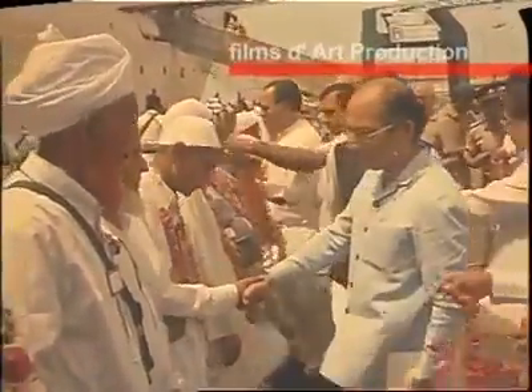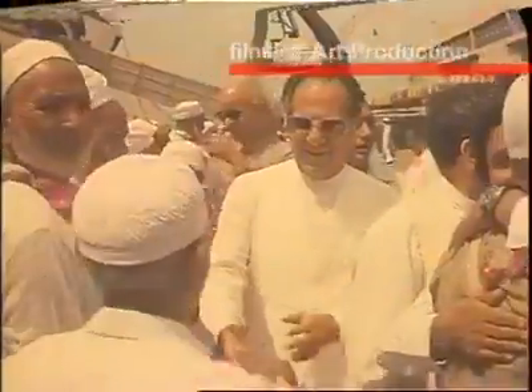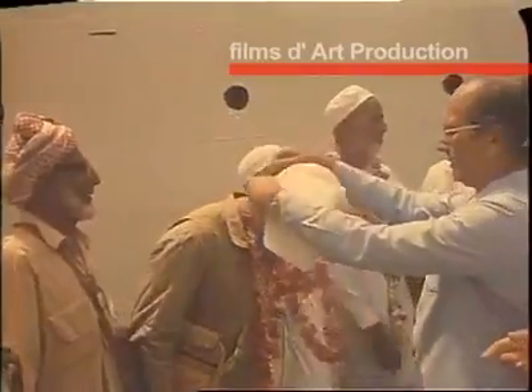Every year, KPT sends 12 employees for Hajj at its own cost. The selection is made on a seniority basis. Those chosen have given the better part of their lives in the service of the port.